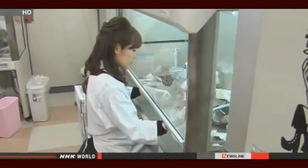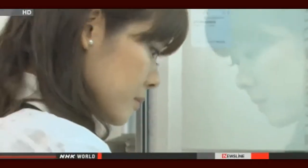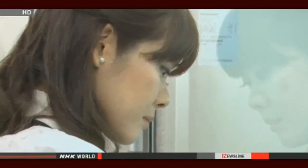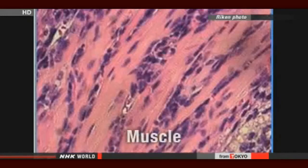They then cultured them. The team says the process activated genes that keep cells pliable enough to allow them to develop into various types of cells. They put the cells into mice and confirmed that they developed into skin, muscle, and other types of cells.